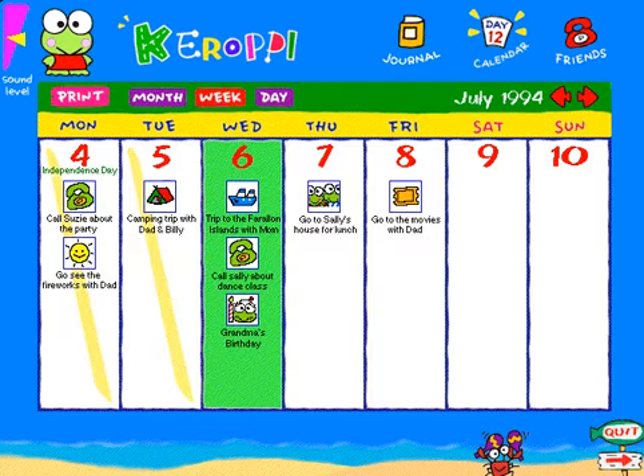We've given you a weekly look as well. Here, you can see all the events you have scheduled up close. Each page prints easily with the touch of a button.